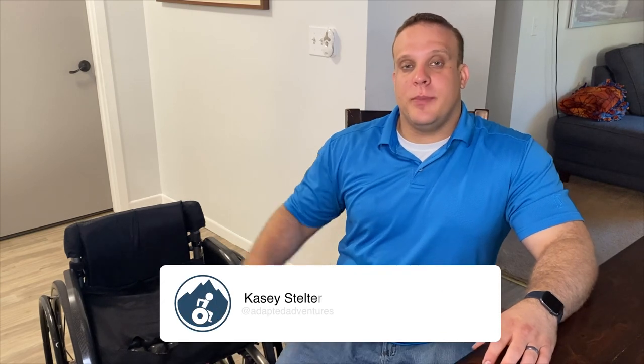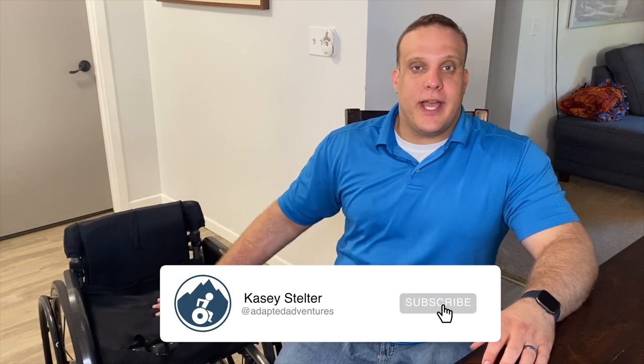Hey guys, welcome back to the channel. I'm Casey, and this week on Adapted Adventures we're going to be talking about my new chair, the process I had to go through to get it, and some of the new features that I like about it. I've had it for about a year and a half and I just wanted to talk about the process first.